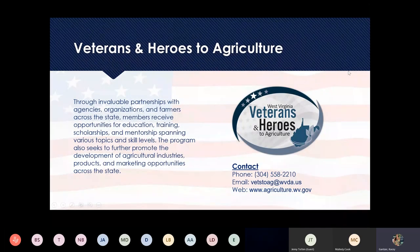We also have our Veterans and Heroes to Agriculture program. This supports veterans and first responders — a new addition to the program — which is really exciting. It provides opportunities for education, training, scholarship, and mentors. This program is statewide. You can call our Charleston office, and we can connect you with the Veterans and Heroes program and a planning coordinator in your area. If you're interested in signing up, please contact us.